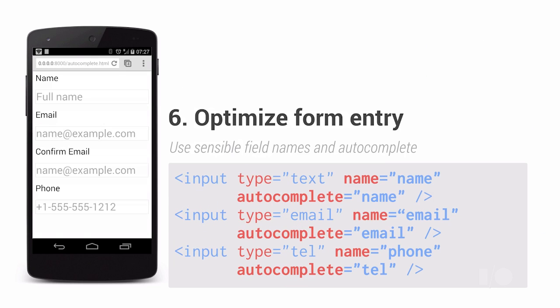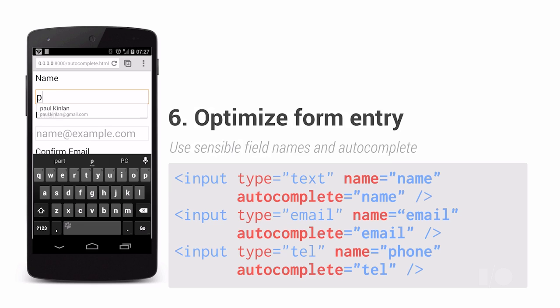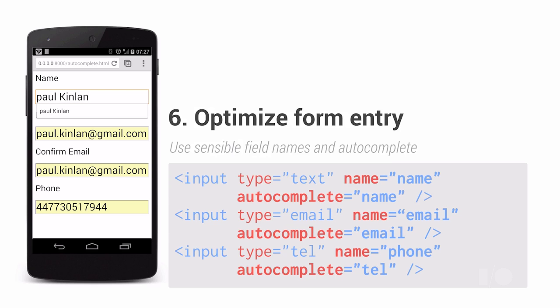The browser understands a huge amount of information about you, so let the browser help your users by enabling autocomplete. Tell the browser if you're expecting a street address, a credit card number, an email address, or even a person's name, and it will automatically fill out the form.